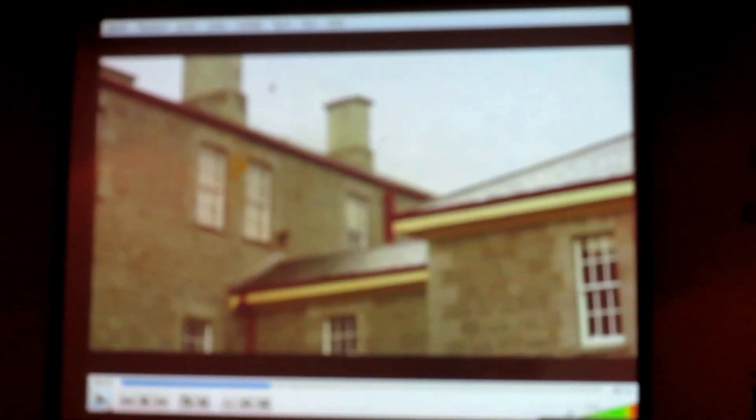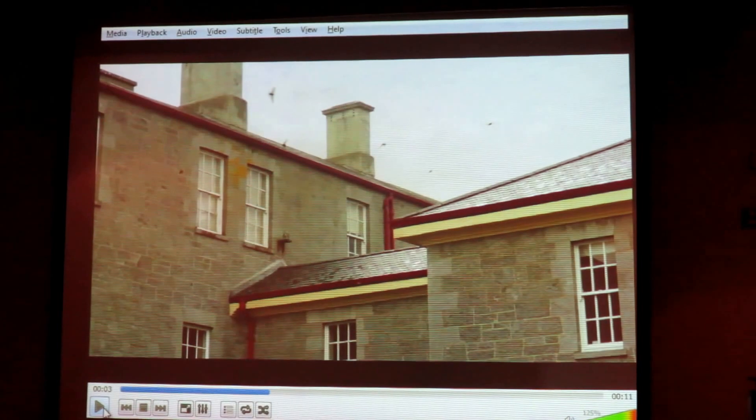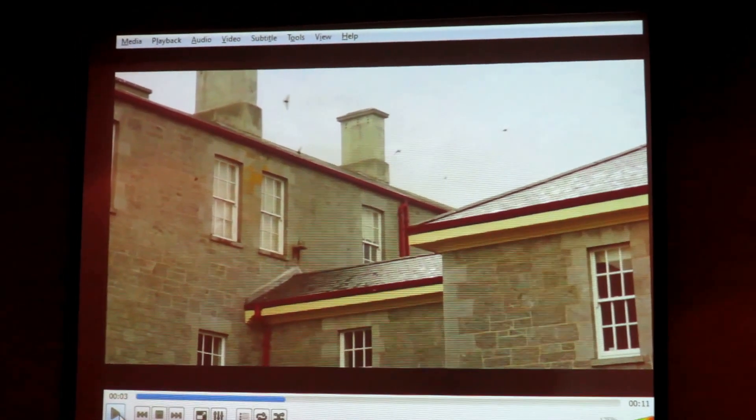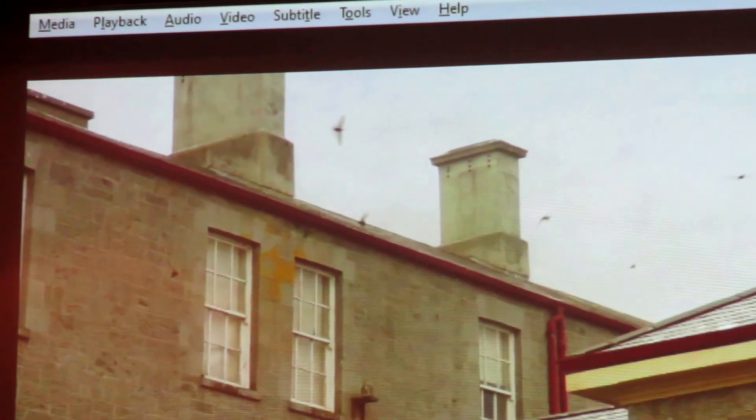That's the typical sound of the Swift. Can you see the birds here are trying to get into the building behind the fascia board that the guttering is attached to? This is what I call the traditional site for Swifts. They fly at the wall, cling onto it, and climb up behind the fascia board to build their insubstantial nest at the top of the wall.